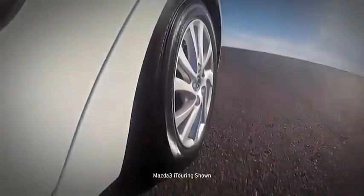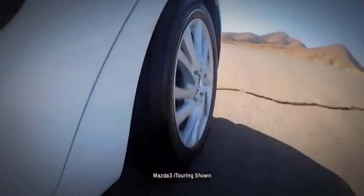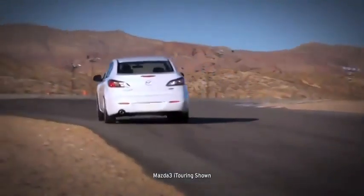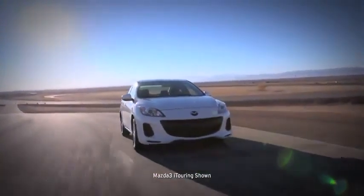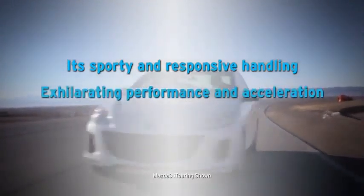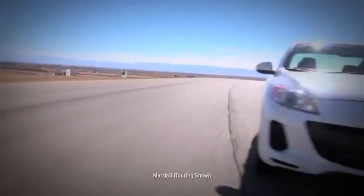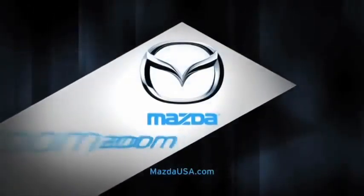The tire pressure monitoring system, standard on all Mazda 3s, helps keep your tires inflated properly to maximize both safety and fuel efficiency. With such excellent handling and an affordable package, it's no wonder the Mazda 3 has earned so many glowing accolades. What you'll really notice behind the wheel is its sporty and responsive handling, exhilarating performance and acceleration, and intuitive safety features. So get out there and enjoy the road — your Mazda 3 is waiting.